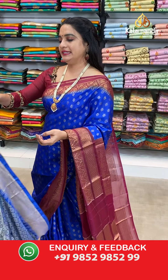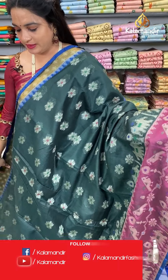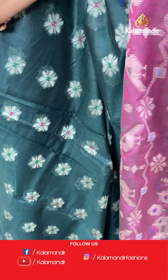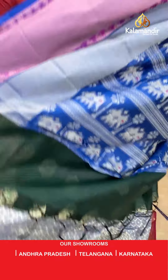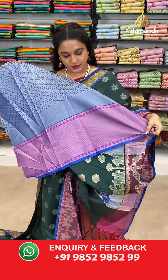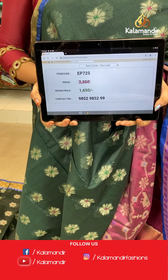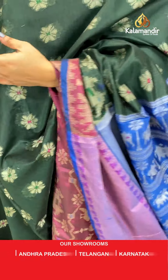Next saree — bottle green, blue and mesenta combination. The body has star floral motifs. The border has opposite parrots and elephants in thread work. The contrast pallu features elephant motifs. Paired with a contrast brocade blouse with border. Saree code EP725, actual price 2350, offer price 1650 rupees only.